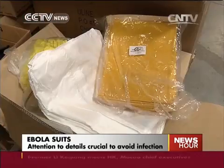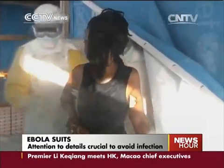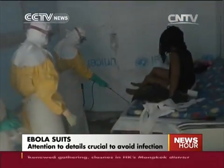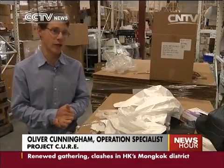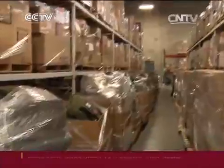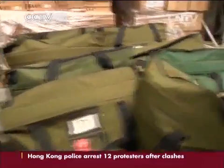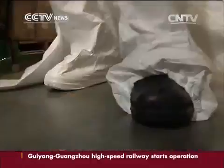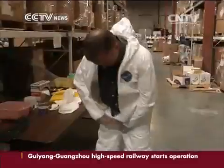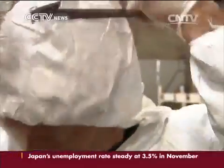These are some of the tools of the trade for doctors and nurses fighting the Ebola epidemic — what's known as personal protective equipment. It's absolutely instrumental to prevent further infection. At Project Cure in Centennial, Colorado, a major provider of donated medical supplies to developing countries, we got a first-hand look at what health care workers on the front lines are wearing to keep themselves safe.